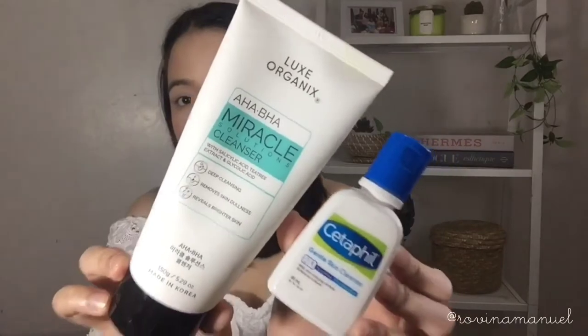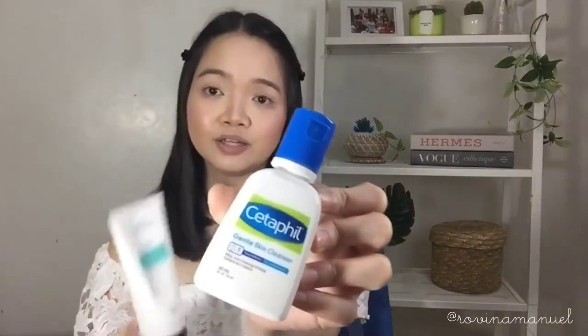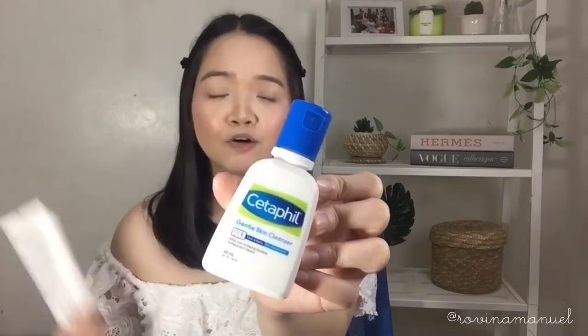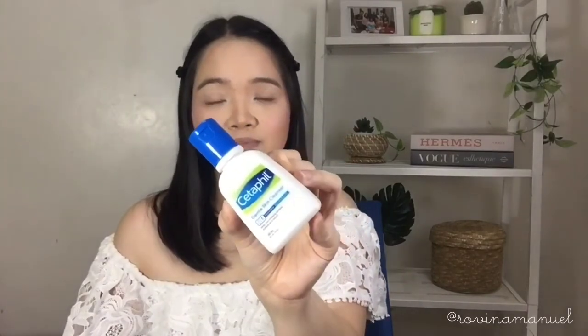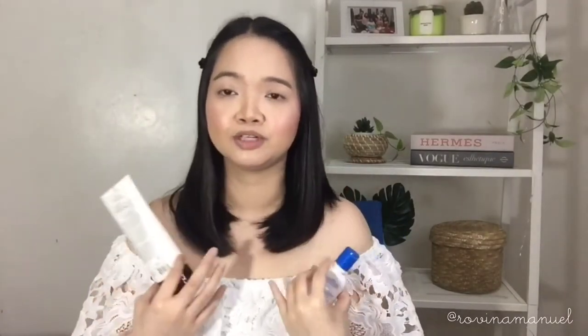I'll start with the cleanser I use in the morning. A gentle cleanser means it's not overly bubbly and doesn't leave your skin feeling super tight. That's why I went with Cetaphil — it's very well known, and almost every derma I've talked to recommends it. It's very gentle on the face with no harsh ingredients, which makes it perfect for morning use when there's not much on your face anyway.